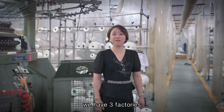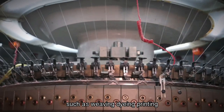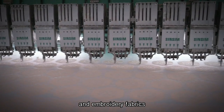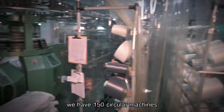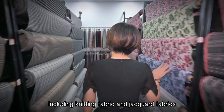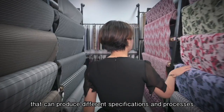We have three factories covering various processes such as weaving, dyeing, printing, and embroidery fabrics. We have 150 machines, including knitting fabric and jacquard fabrics, that can produce different specifications and processes.